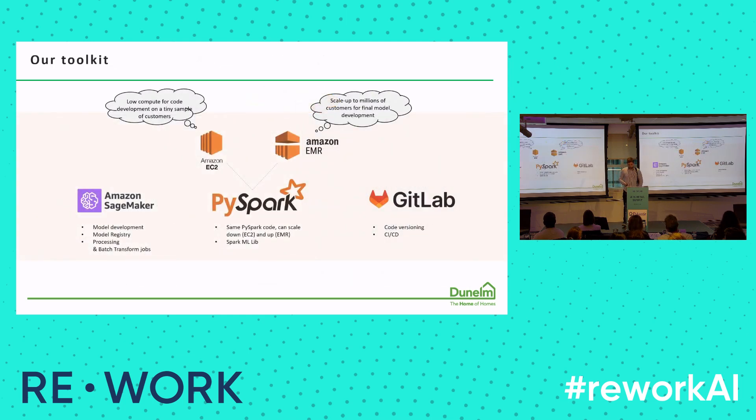A little bit about our toolkit. We're working on AWS with Amazon SageMaker for model development and model registry. We also work with GitLab for code versioning, and use PySpark and EMR clusters because our database is very large, so we needed to be able to scale things up.